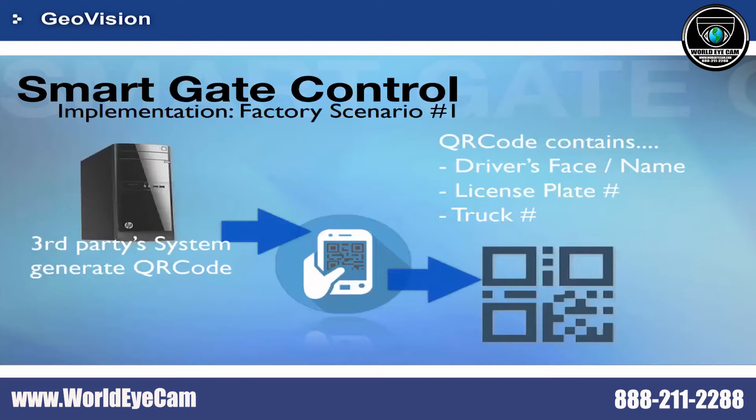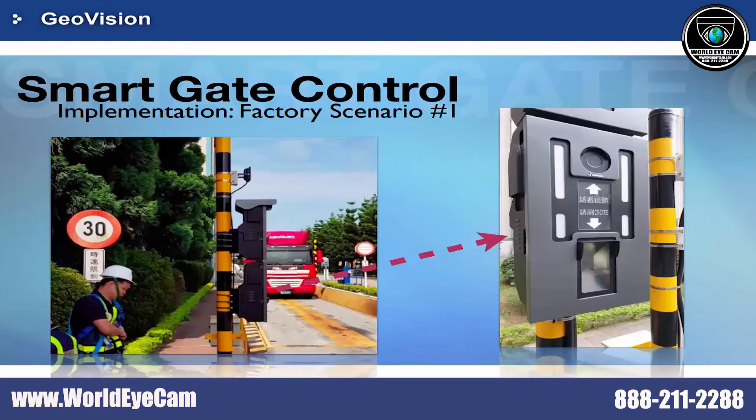In our first scenario, Smart Gate Control can be implemented with an existing third-party QR code system. These are pictures of our customer's site. The truck driver used to scan a QR code only for accessing the parking lot, which shows that anyone with the QR code can sneak into the parking lot easily.